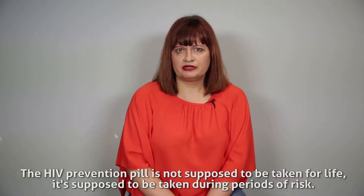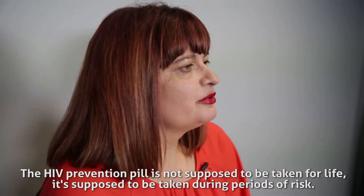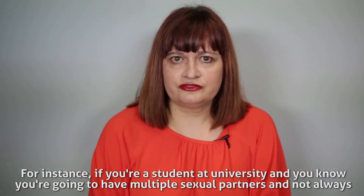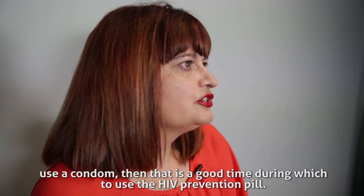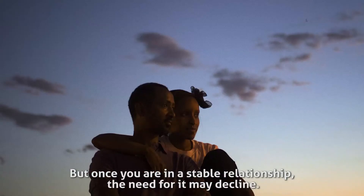The HIV prevention pill is not supposed to be taken for life — it's supposed to be taken during periods of risk. For instance, if you're a student at university and you know you're going to have multiple sexual partners and not always use a condom, then that is a good time during which to use the HIV prevention pill. But once you're in a stable relationship, the need for it may decline.